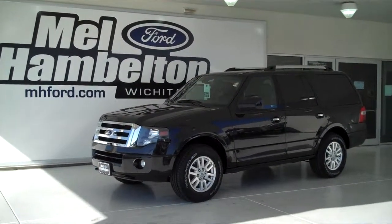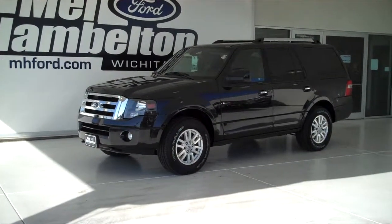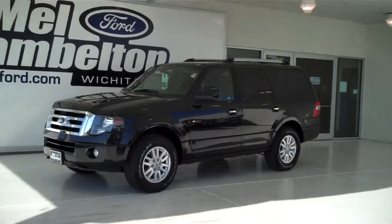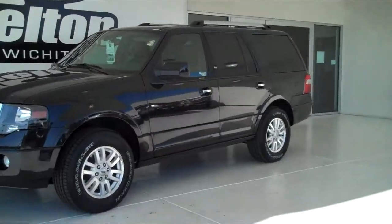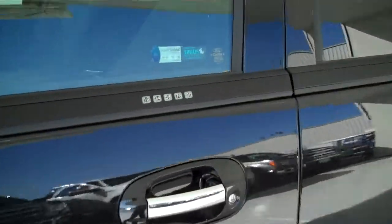Stock number 130865 is a brand new 2013 Ford Expedition Limited. It is black in color, it has the factory alloy wheels, it has keyless entry on the door, and it has the drop-down power running boards.